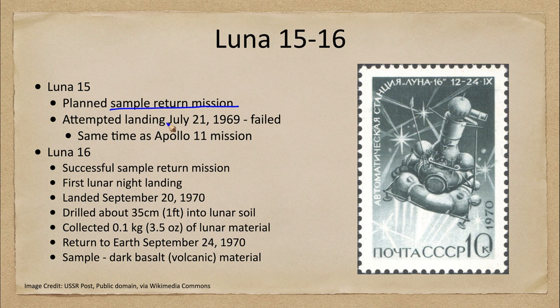Luna 15 was an attempted landing on July 21st of 1969, which failed. Now if that sounds very familiar, yes, that is around the time of the Apollo 11 mission — in fact the same time as the Apollo 11 astronauts were walking on the moon. So at that time the Soviet Union, not quite prepared to land on the moon, was working on getting samples of the moon and attempting to return those to Earth.